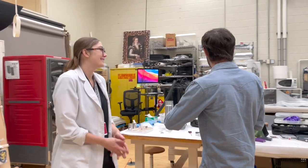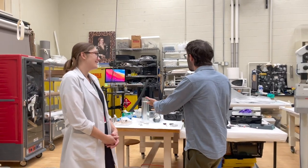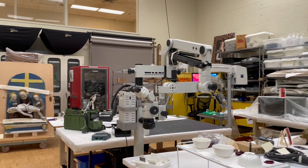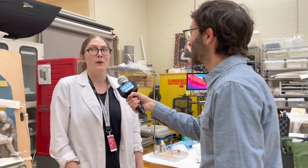Well, thanks for having us. So I'm seeing a lot of things around here — we've got some tools, we've got some art. We have a lot of art installations and exhibitions all the time, so we have a lot of art coming in and out of the lab.